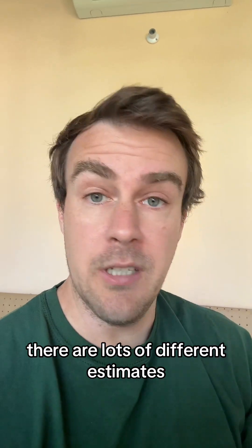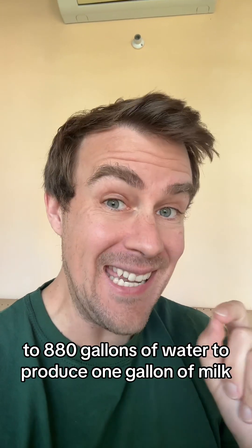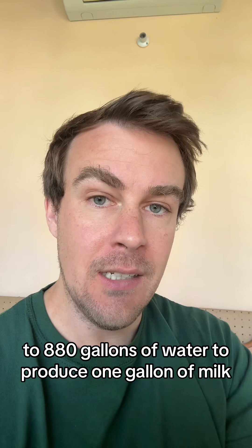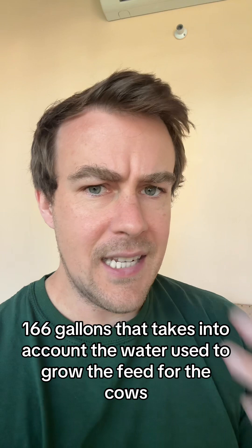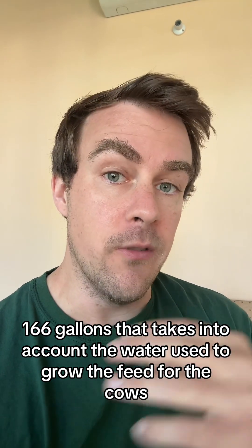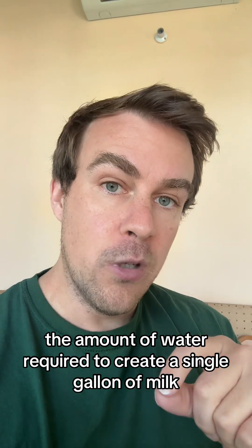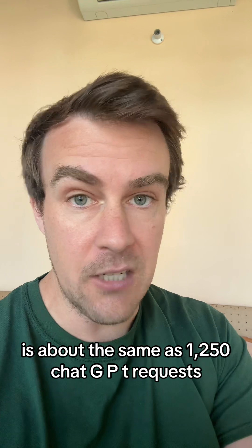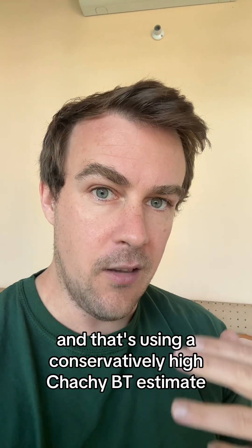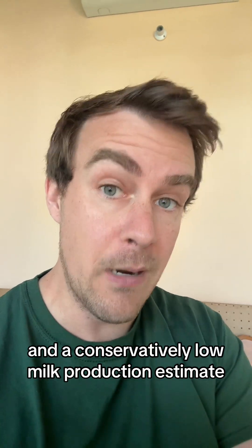Let's compare it to drinking milk. There are lots of different estimates — from 166 gallons of water to produce one gallon of milk, up to 880 gallons. Let's use the lower one: 166 gallons. That takes into account the water used to grow the feed for the cows and the water the cows actually drink. When you run the numbers, the amount of water required to create a single gallon of milk is about the same as 1,250 ChatGPT requests — using a conservatively high ChatGPT estimate and a conservatively low milk production estimate.